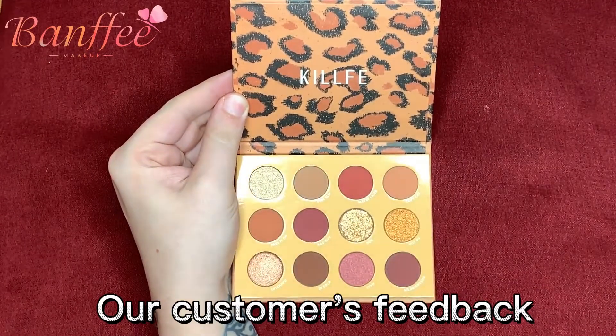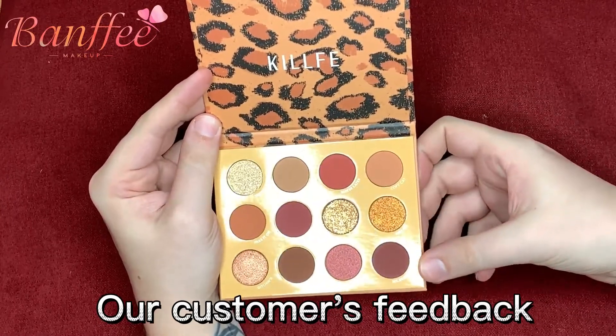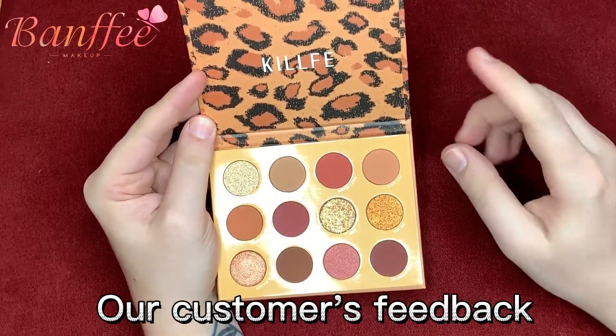As you'll see here on the actual palette, there are 12 shades. You're looking at seven matte shades, four shimmers, and one pressed glitter.